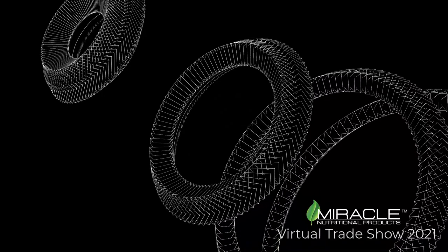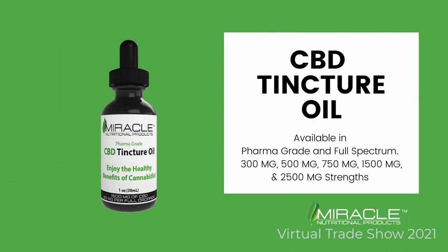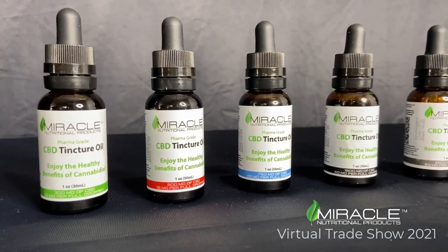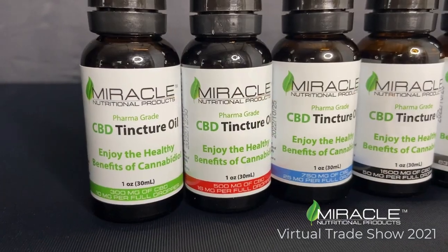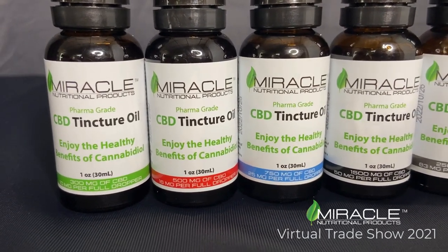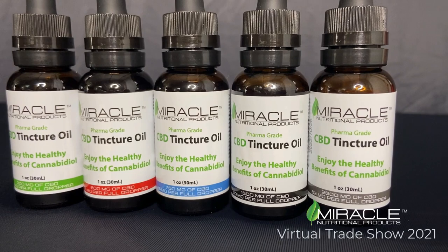Follow along using our wholesale price sheet. Our first category is the tinctures. Our CBD tincture oil is available in PharmaGrade and full-spectrum formulas, in 300 mg, 500 mg, 750 mg, 1,500 mg, and 2,500 mg — there is a tincture strength for every customer. PharmaGrade tincture oil is formulated in a proprietary blend with CBD isolate and hemp oil.